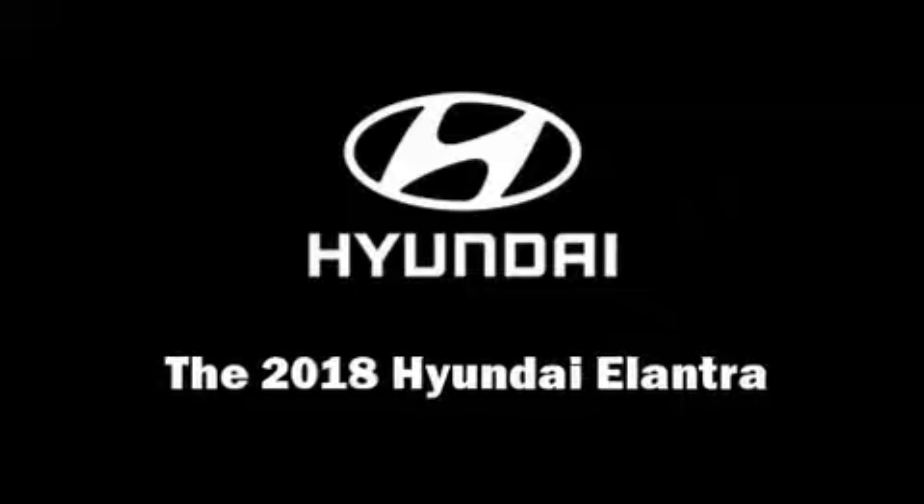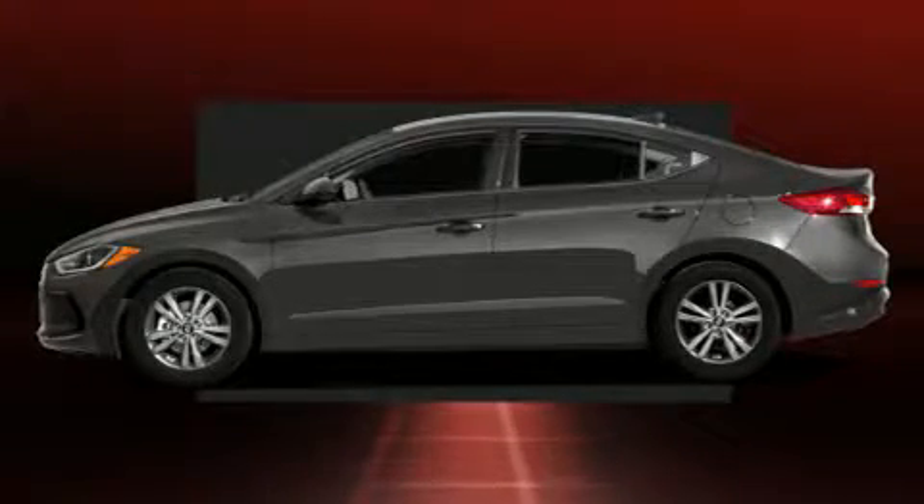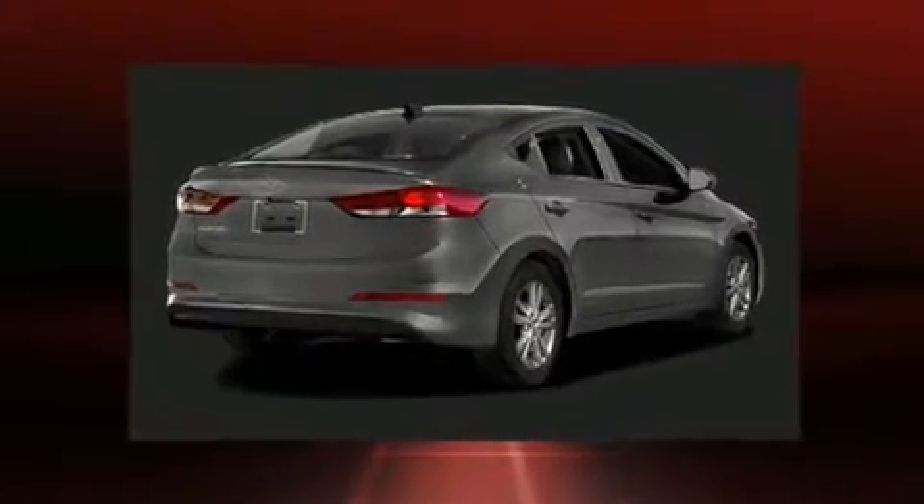Step into the 2018 Hyundai Elantra Coupe. This four-door, five-passenger sedan will allow you to take command of the road with confidence.